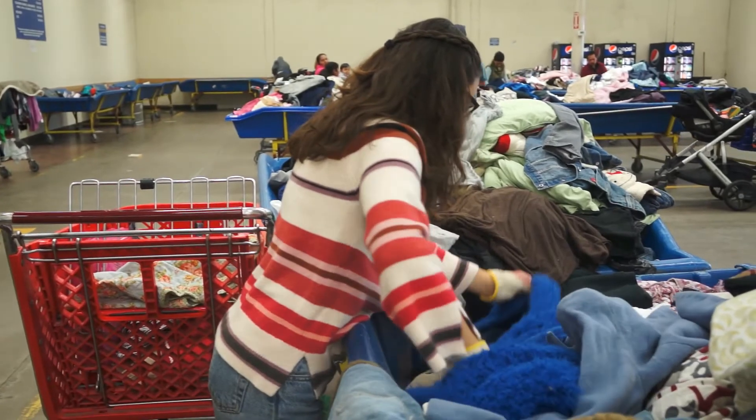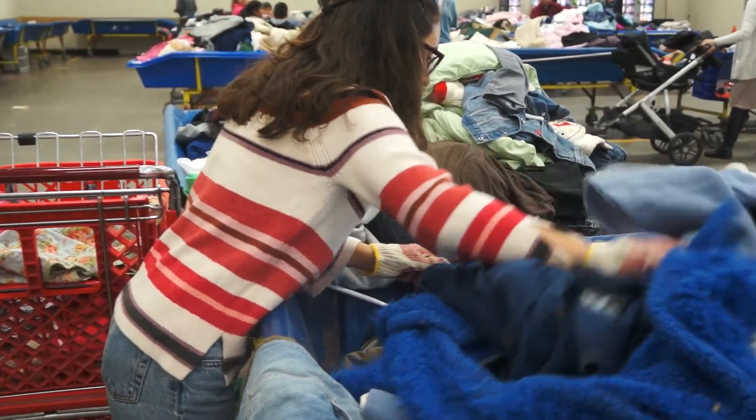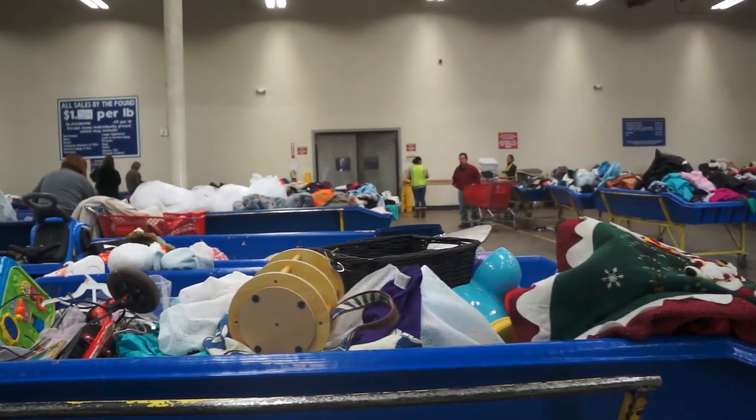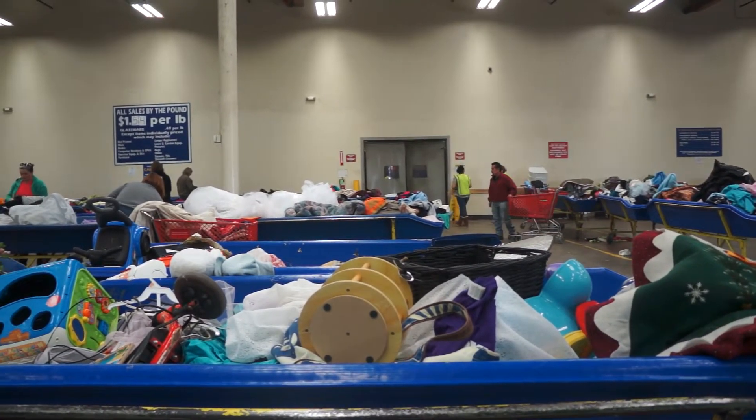Just because things are cheap at the Goodwill outlet does not mean you have to buy something, and don't feel bad if you've spent all your time and don't end up finding anything. Sometimes I like to just go with friends and see who can find the weirdest things. There's lots of things you can do at the Goodwill outlet and it's okay if you don't come away with a mountain of clothes.